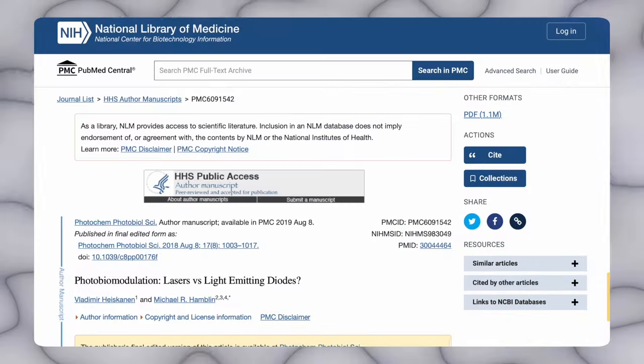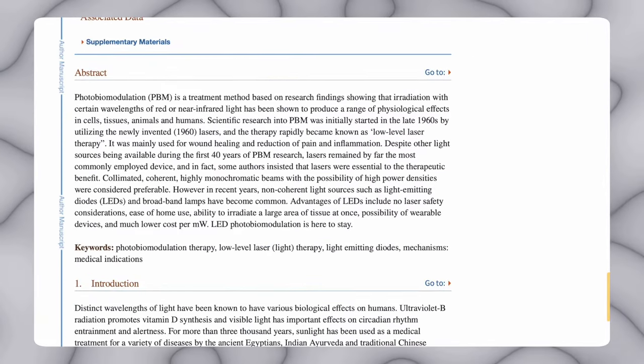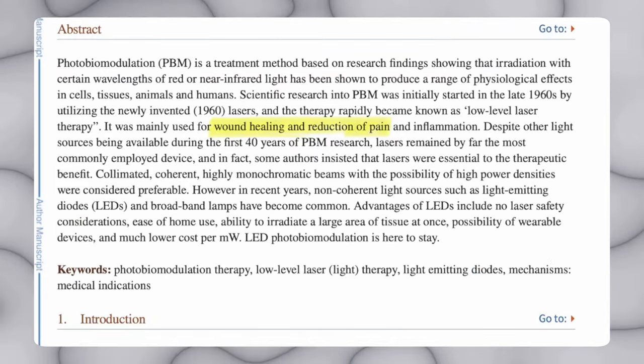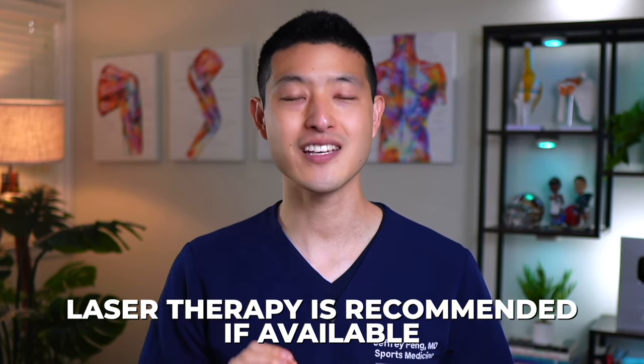But that's not to say red light therapy at home doesn't work. Some studies suggest that both lasers and LEDs have been proven to have positive results in wound healing, pain reduction, and inflammation control. With that said, there is still considerable debate over their relative efficacy, and in general, laser therapy is recommended if available.